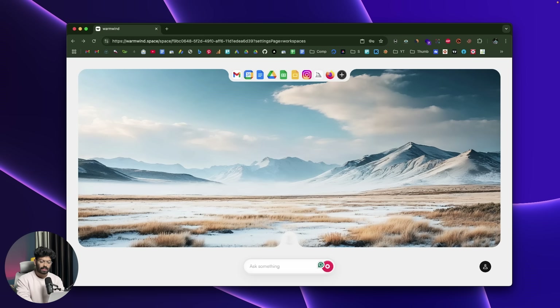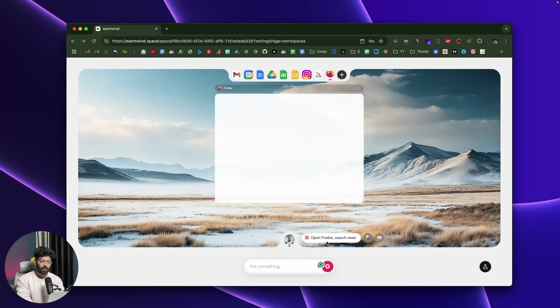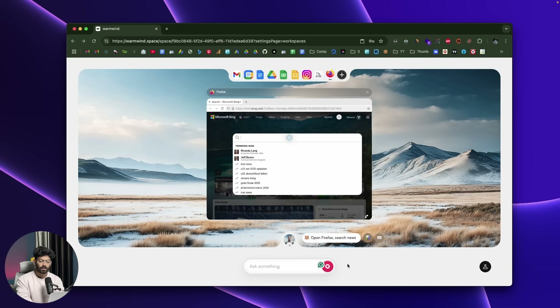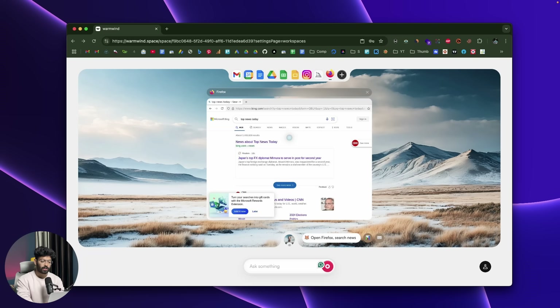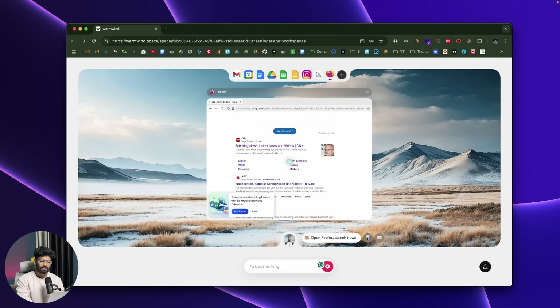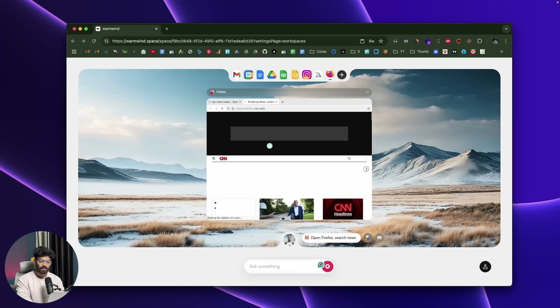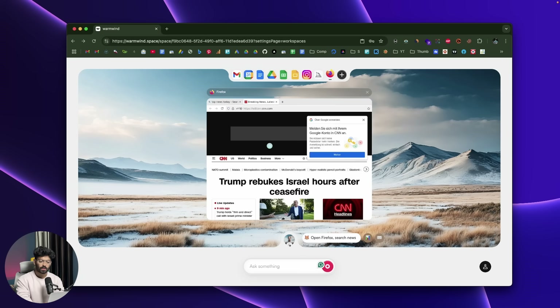As soon as I sent the message, the AI starts working. It opens the Firefox web browser and searches for top news today in Bing. If you want it to search on Google instead, you can absolutely do that. The AI itself goes through the search results page, scrolling through, and clicks on one of the results — in this case, CNN — where there are a lot of news articles.